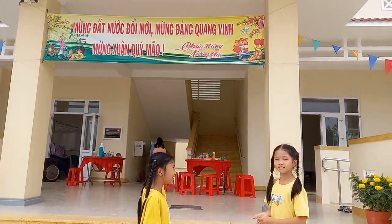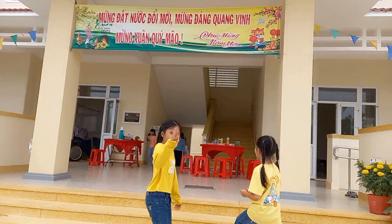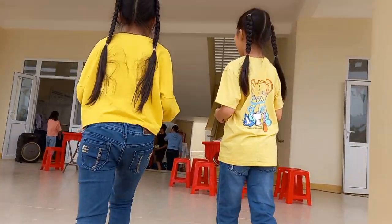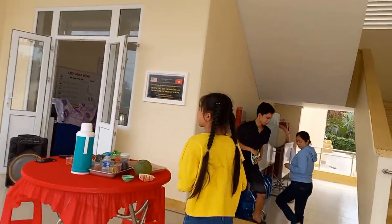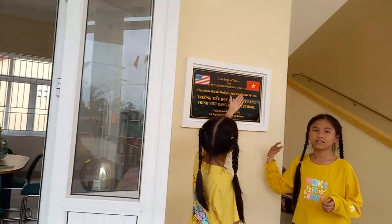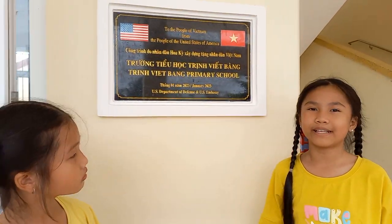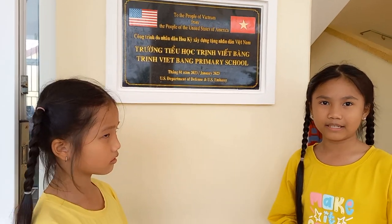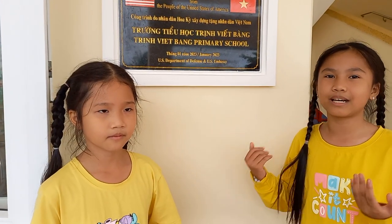This one looks cute, right? Pretty cute. There's a pad over there. I can see that there are two flags of two countries — one is the United States and the other is Vietnam. This school is a gift from the United States, given so that kids who don't have the money to go to school and learn new things could have a school to learn.